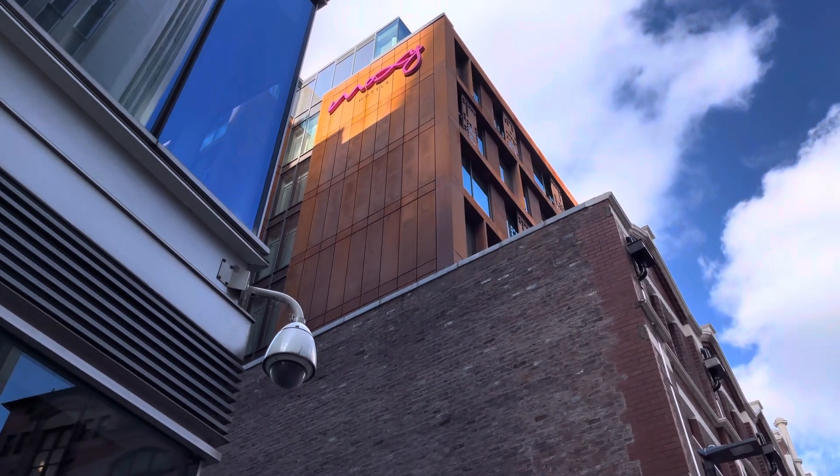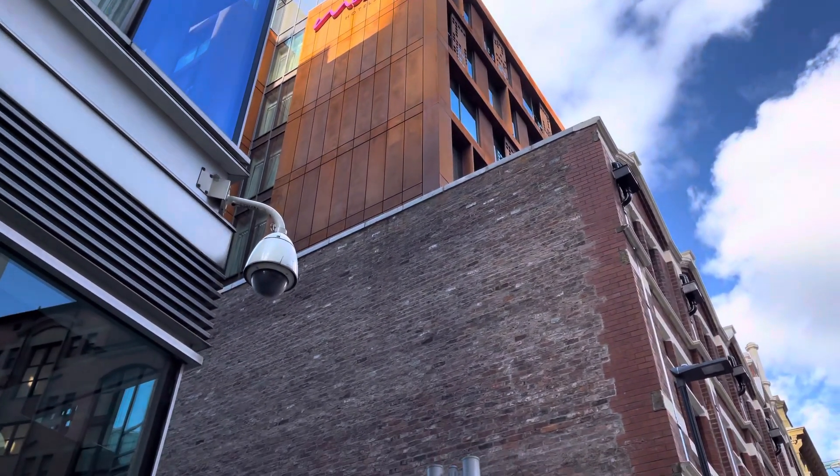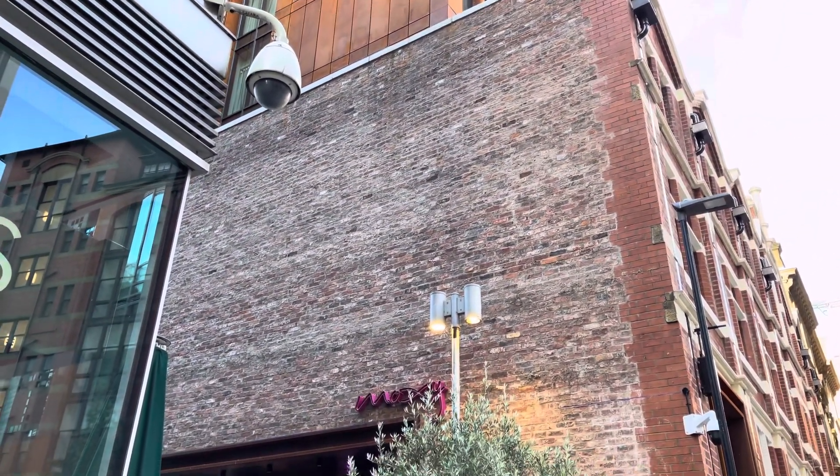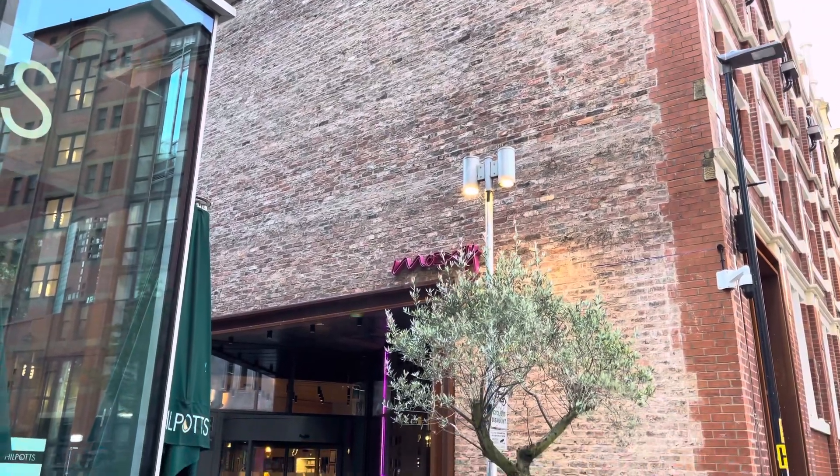Hey guys, welcome to the channel. On this episode we're going to be doing a review of Moxy Hotel by Marriott at Deansgate, Manchester. Stay tuned and make sure to watch to the very end.